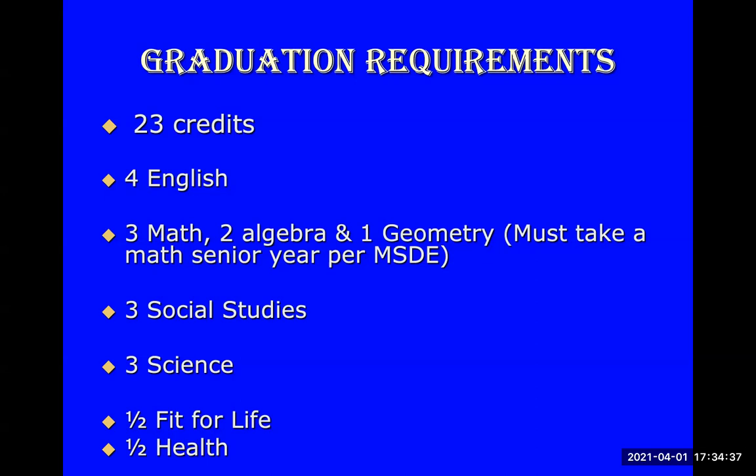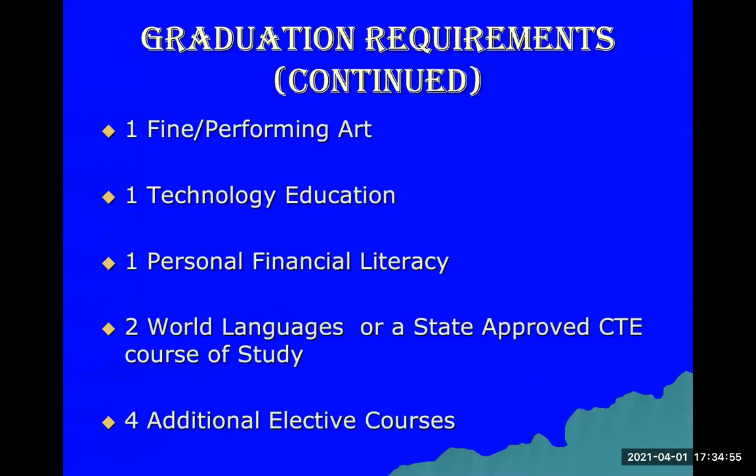You need three social studies credits, three science credits, and half a credit for Fit for Life and half a credit for Health. I would suggest getting your Fit for Life and Health out of the way as early as possible if you can fit them into your schedule. You also need one fine art credit, which can be an art class, multimedia class, theater, orchestra, band, or even AP Art History.